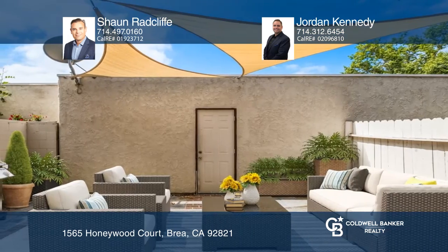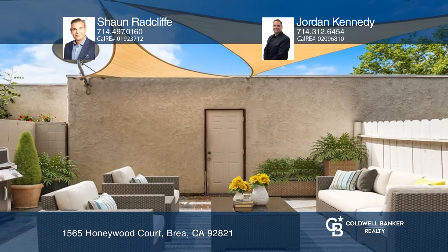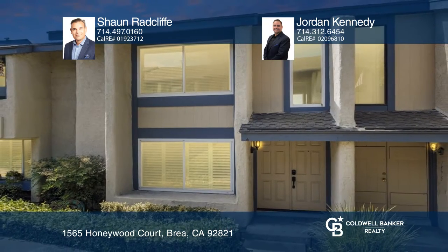Upstairs holds the master bedroom and bath. Learn more when you tour with Sean Radcliffe and Jordan Kennedy.